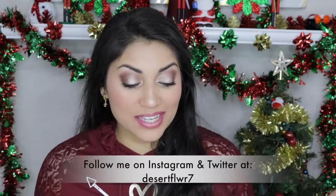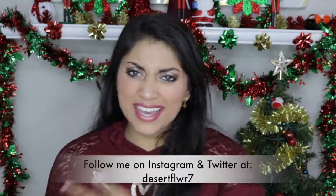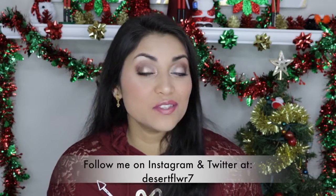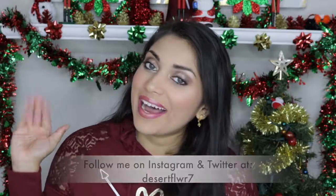That's it for my unboxings for the Ipsy bag and Boxycharm! I hope you guys enjoyed. Please subscribe if you haven't already, give this video a big thumbs up, and I'll see you guys in my next video. Bye bye!